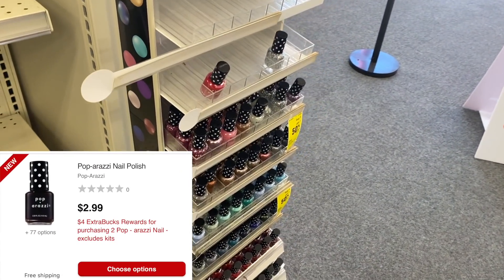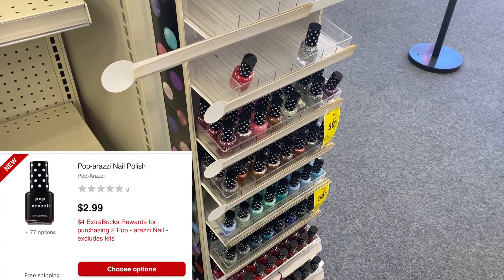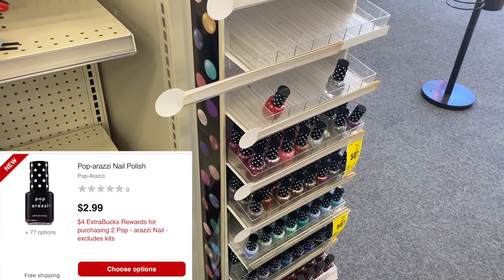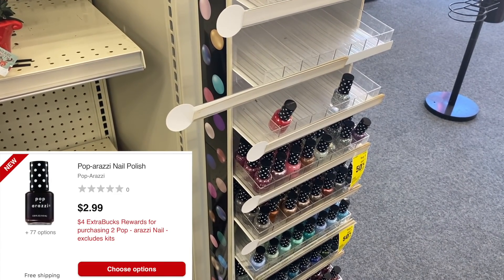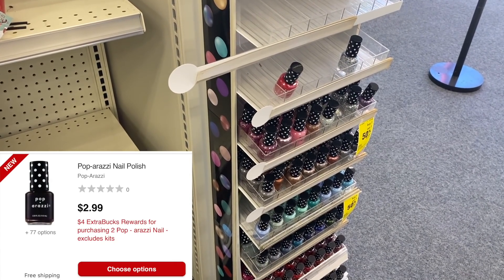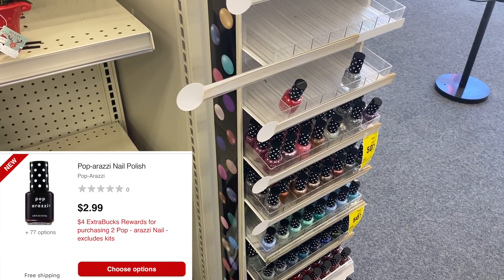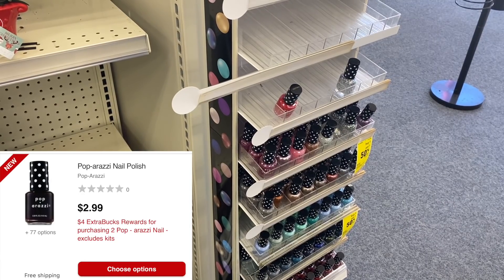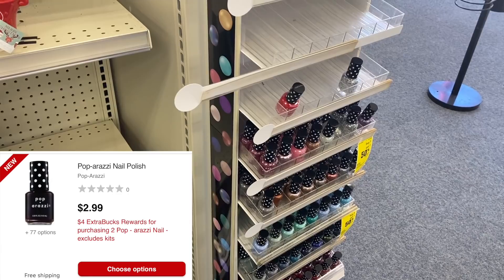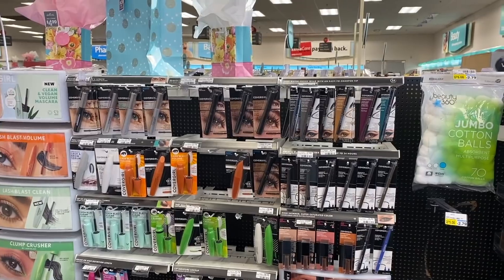Deal number one is an unadvertised deal. You can ignore those signs that say buy one get $1.50 off because that is last week's deal. This week the Paparazzi is on an unadvertised deal where if you buy two you get back a $4 ExtraBuck. The regular price is two for $5, so use a $1 Paparazzi CRT, pay $4, and get $4 in ExtraBucks back — making it absolutely free.